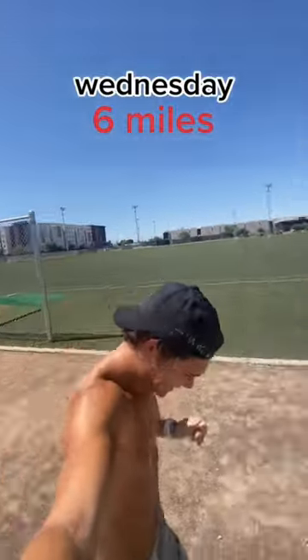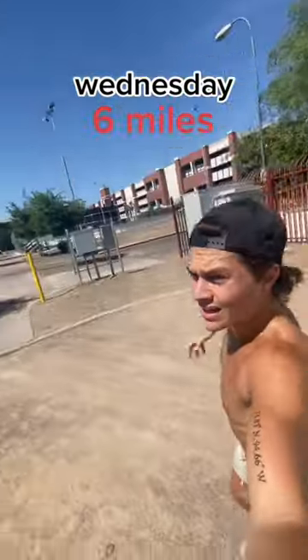Wednesday is another easy 6 mile run, this time in the brutal Arizona heat — well over 100 degrees.